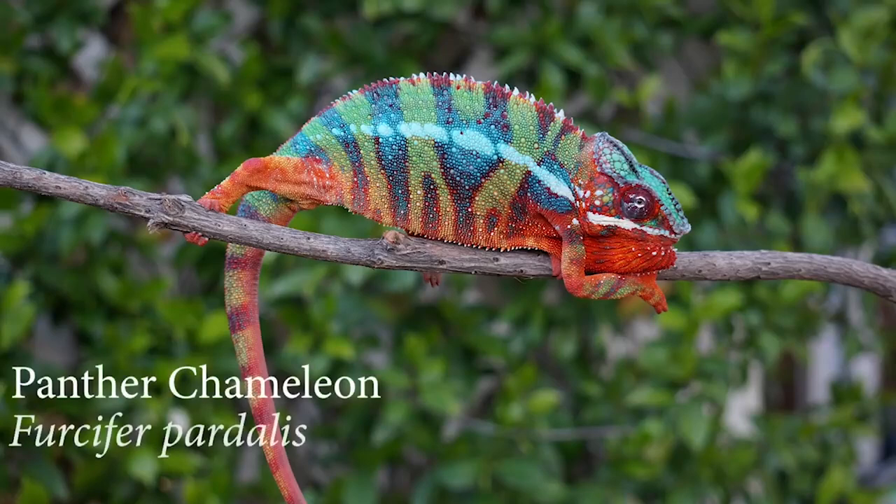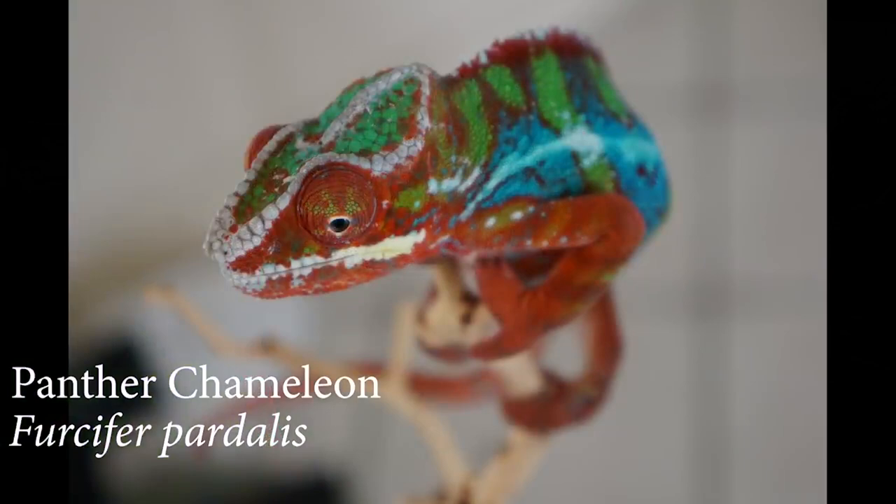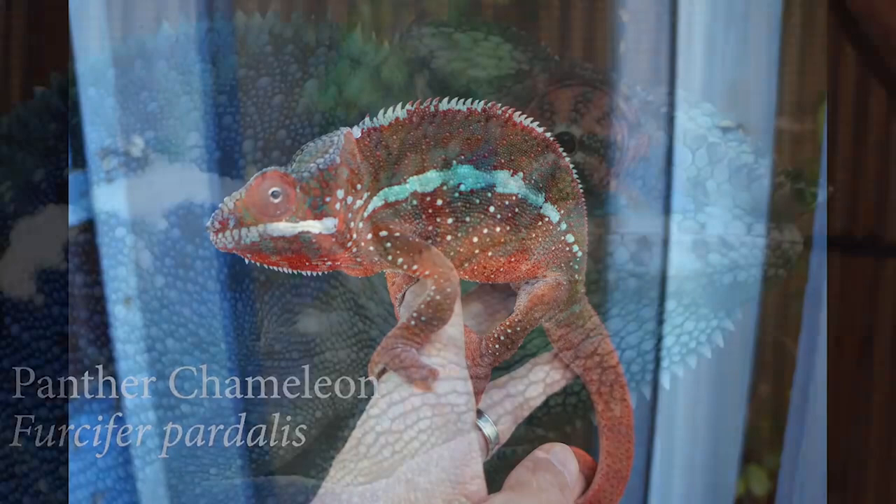Are there any species of chameleon that could be on par with something like a panther as far as hardiness and relative ease of care that just aren't popular in herpetoculture yet? Or is it kind of you have your veiled and your panther and then after that it's mostly more challenging? You're right about the veiled and panther being probably the top ones, but there are many others that would be right alongside them.